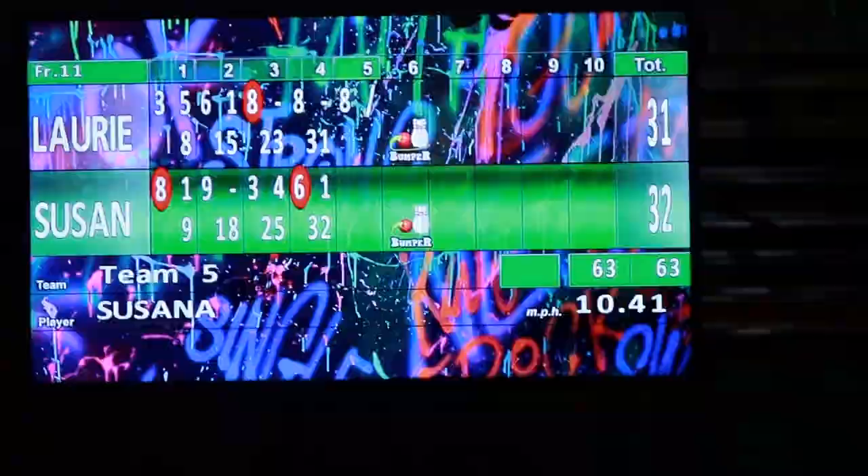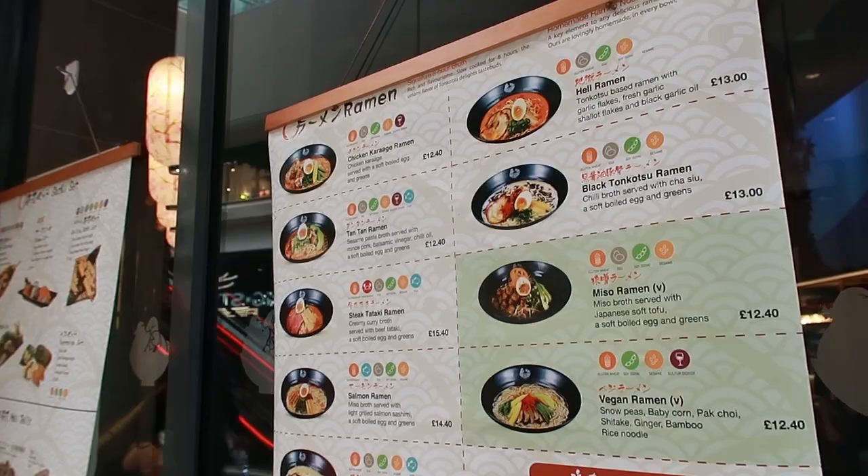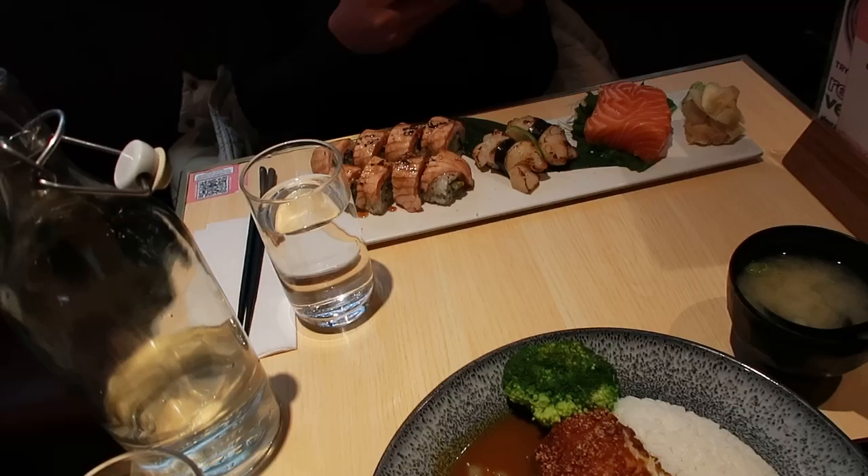If you're looking for some dinner I would definitely recommend Mackie and Roman. It's my favourite sushi restaurant in Edinburgh and they have several restaurants in Edinburgh, so if you're not near the St James' Quarter shopping centre you can go to any other of the restaurants near you.